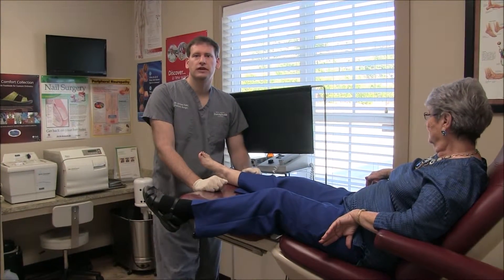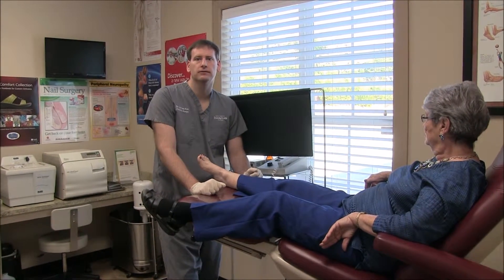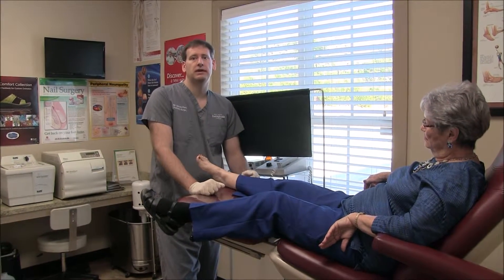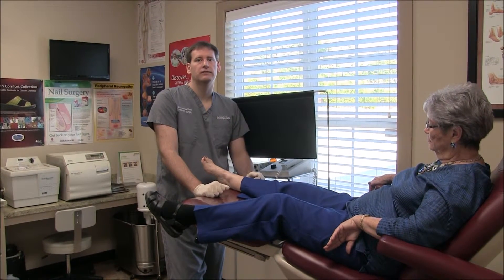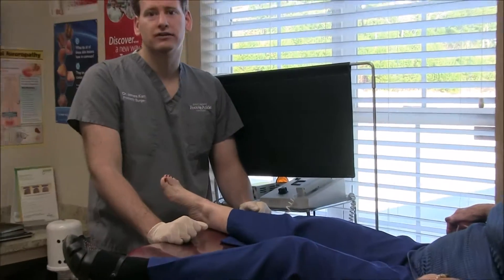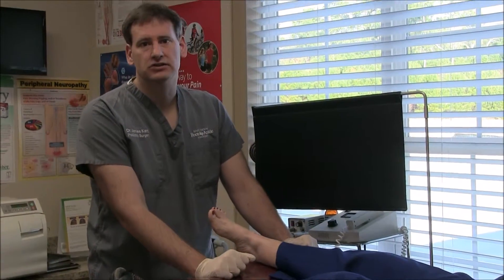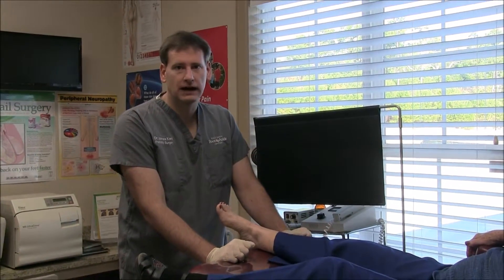Hi, I'm Dr. James Kennedy, East Texas Foot and Ankle Centers. I have a lot of patients that come into my office and they complain of burning pain, tingling pain, lack of sensation of their feet. A lot of people say that it feels like they're walking on stones, or it feels like they have cactus needles in their feet. Lots of people say that their feet feel like they're on fire.